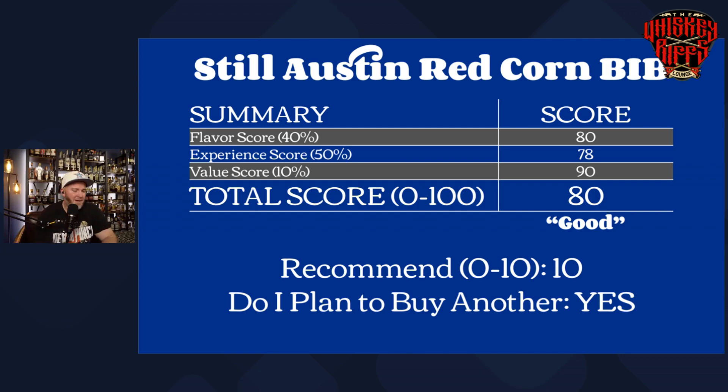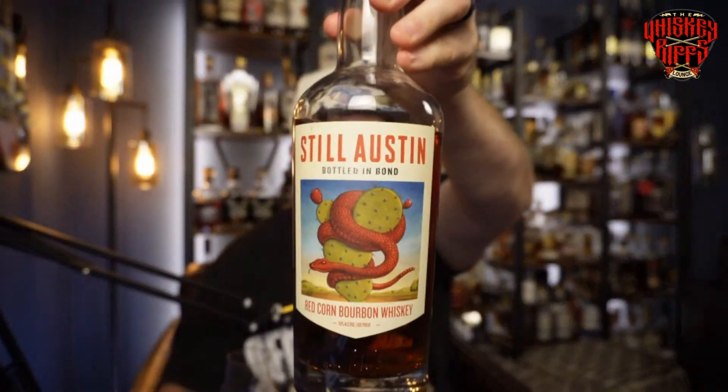Let's wrap this thing up. This was the Jimmy Red Corn Still Austin bottled in bond, four years old. If you guys see this out, I would really encourage you to grab one — it's very easy to drink. This one may be a little bit outside the realm of a new bourbon drinker's palate, but I definitely think it's one you can sit down with and enjoy as a bourbon drinker who's been drinking all kinds of stuff, and really get a different palate experience than their cask strength or even their regular offering. It is definitely a buy. Thanks for sticking around, and we'll see you here next time on the Whiskey Rift Lounge.